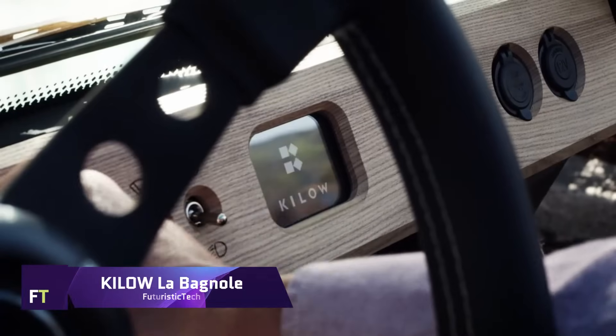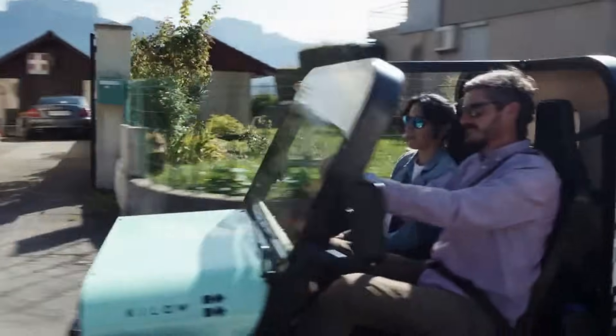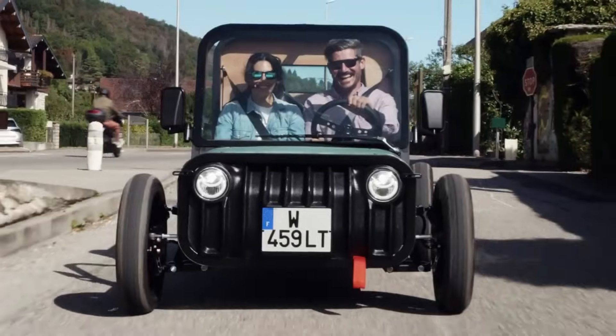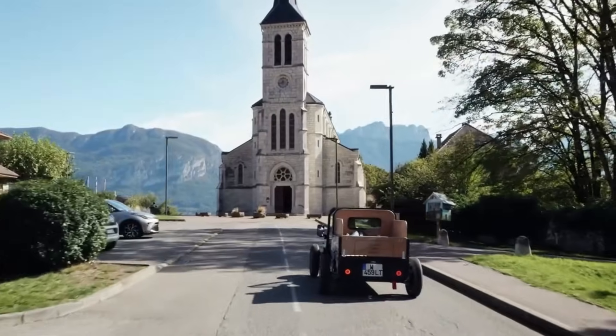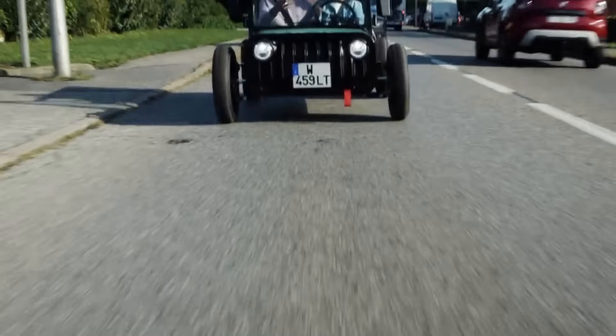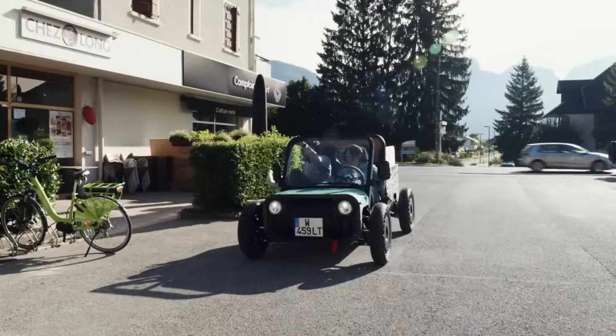Kilao Labagnol. Combining elements of a Jeep CJ, a tiny pickup truck, and a UTV, the Kilao Labagnol is an exceptional electric off-roader. We aimed for portability, functionality, and durability in its design. It can conquer any terrain with its top speed of 80 kilometers per hour.